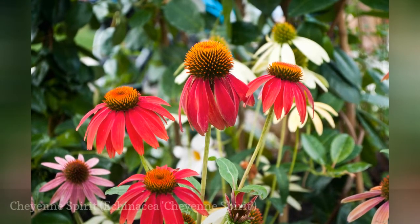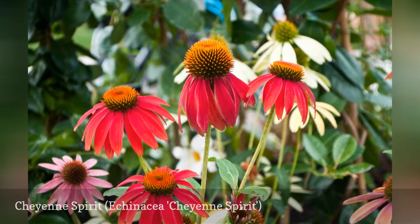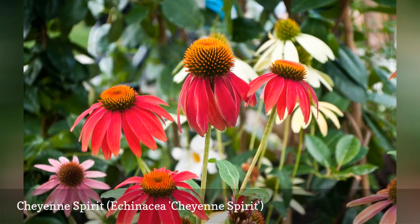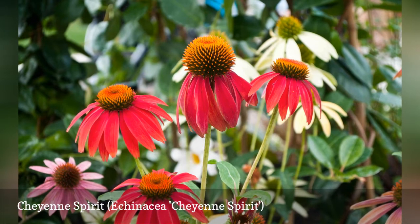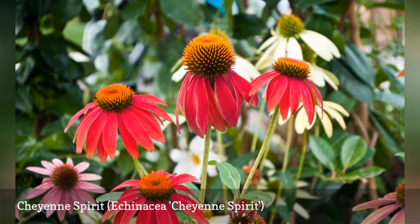This Floroselect gold medal winner takes the guesswork out of garden design. One packet of seeds will yield cheerful blooms that include shades of yellow, white, cream, red, pink, orange, or purple ray flowers with brown disc centers. If you start your seeds indoors after Christmas, you will see late summer blooms on these fast-growing plants. Cheyenne Spirit blooms in July and August.